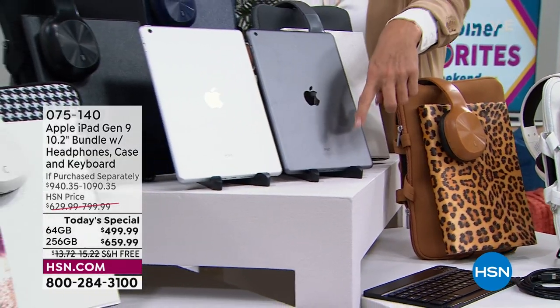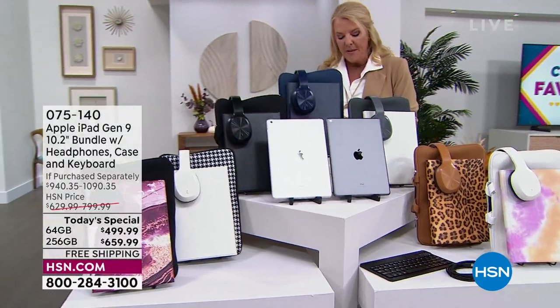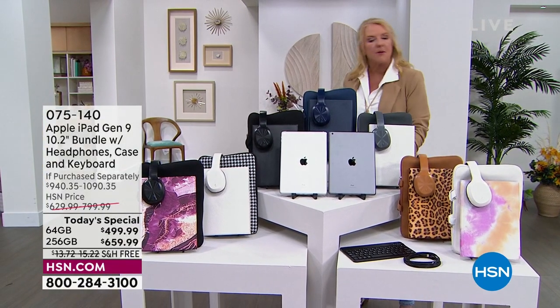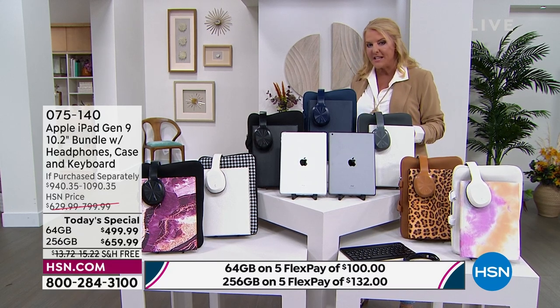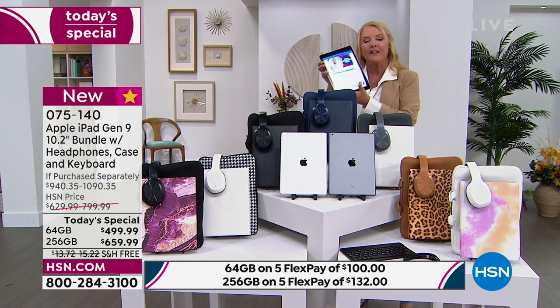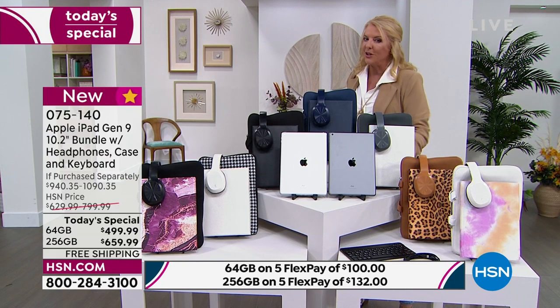Plus you're going to get hundreds of dollars in a voucher with amazing extra goodies included in our special configuration. We're also throwing in a stand. This is such a big deal tonight because we have the lowest price and the best value we've ever done. We matched the 64 gig Today's Special price from July, and on the 256 we've actually gone even lower.